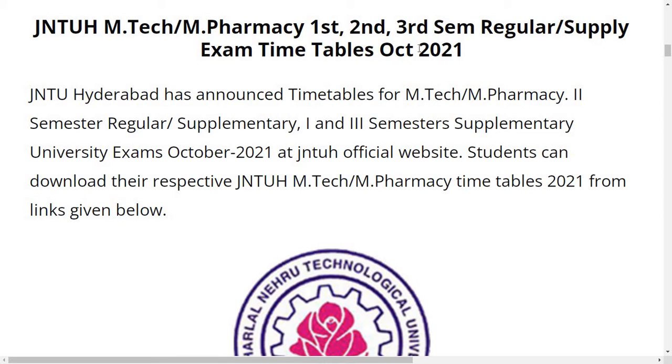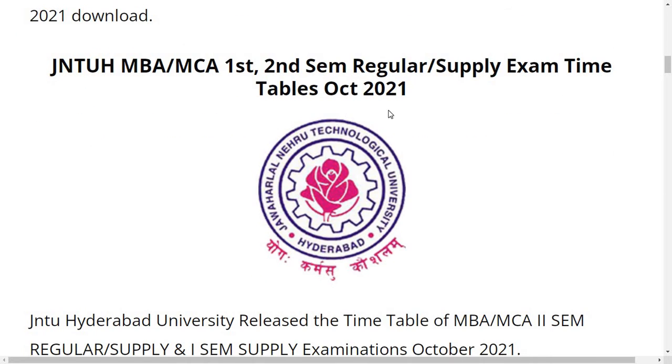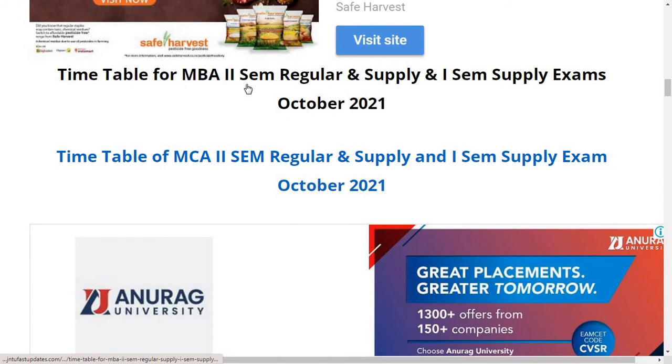This is another update or notification from JNTUH for MBA and MCA first and second semester regular and supplementary exam timetable October 2021. JNTUH Hyderabad University released the timetable of MBA and MCA second semester regular and supplementary, and first semester supplementary examination October 2021 timetable. You can click on the links and check the timetable.